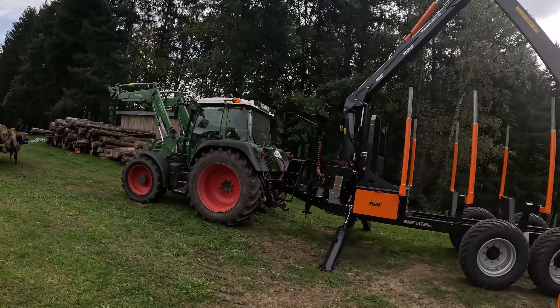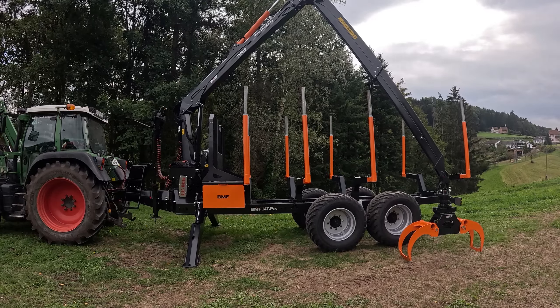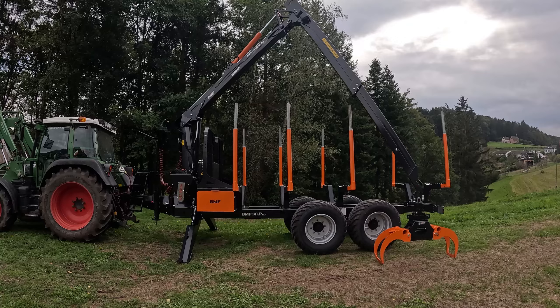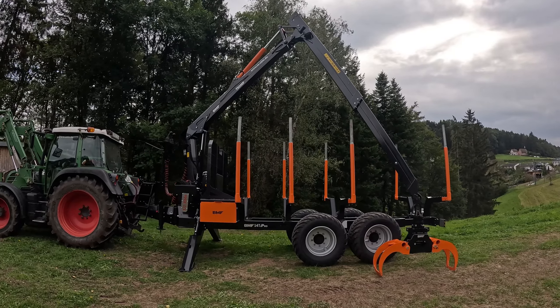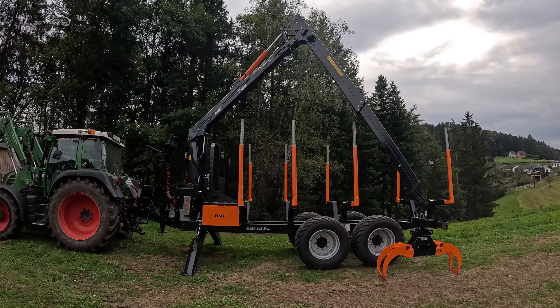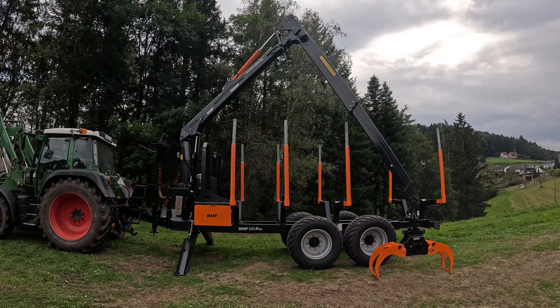Herzlich willkommen zu einem neuen Video hier auf unserem Kanal. Ihr habt es ja gerade gesehen in den Bildern und im Titel. Es ist endlich soweit – wir haben unseren eigenen neuen Rückewagen hier. Wir hatten euch in der letzten Woche ein bisschen hingehalten, indem wir nicht sofort verraten haben, was es wird. Einige von euch hat es ja schon richtig erahnt und in die Kommentare geschrieben. Wir sind natürlich der Marke BMW treu geblieben, denn warum soll man wechseln, wenn wir soweit zufrieden sind?